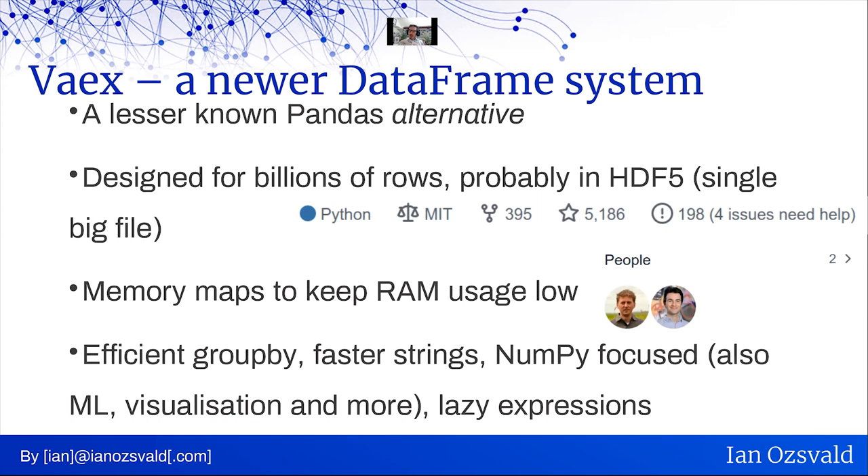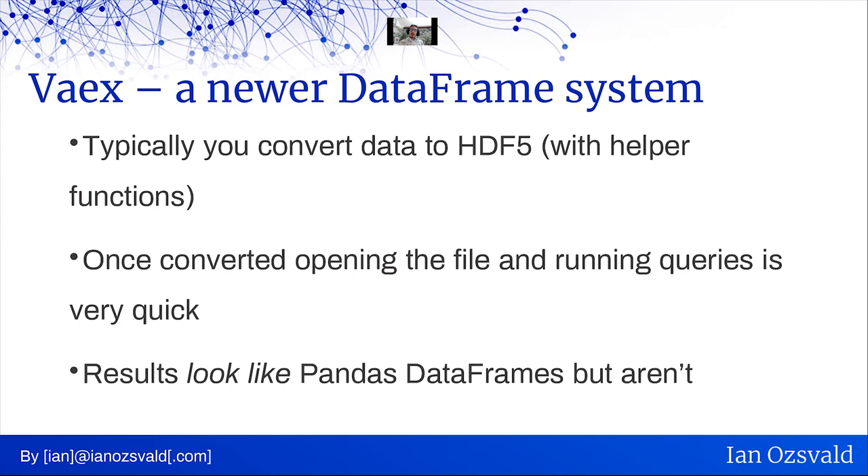Vaex does have fewer users and smaller activity on GitHub — the core developers are very focused, but it's a younger, smaller project. Go there remembering it's not pandas and it's not Dask — it's something very similar with different performance characteristics. Typically you convert data from CSV to HDF5, which is easy with a couple of built-in functions and took me five minutes. Once converted, opening the file is instant because it uses memory mapping — nothing is read when you open it. You then run queries and they run in the background, multi-core. I actually found it a bit easier to get started with Vaex than with Dask for a single large file on one machine, and the results look like pandas DataFrames.